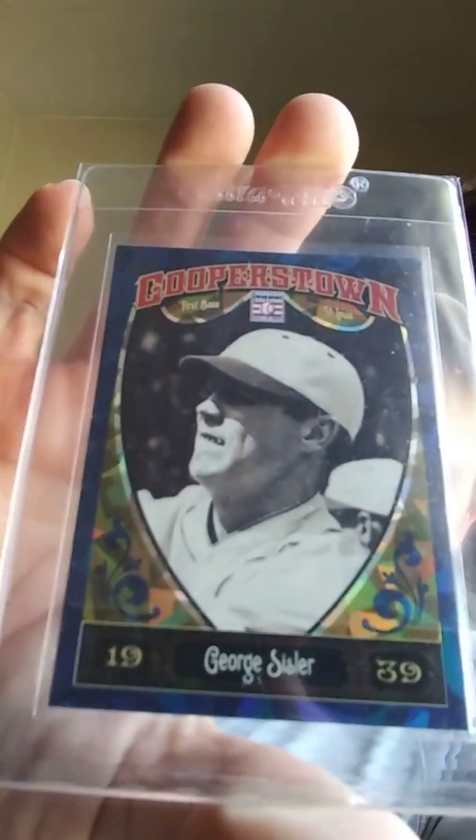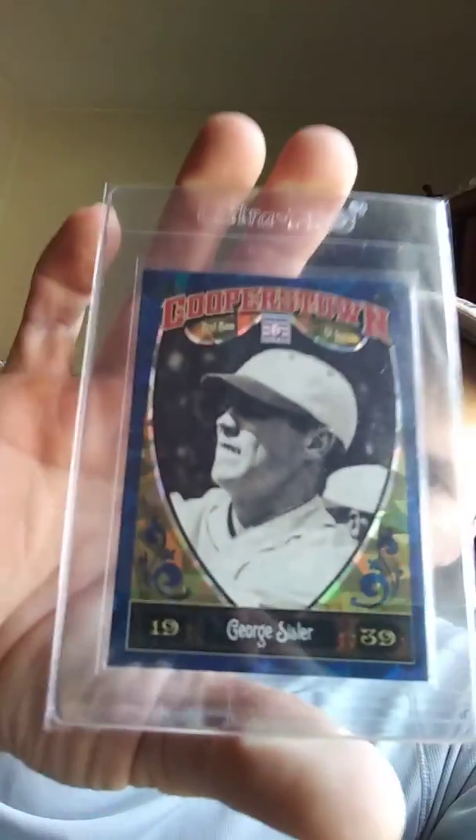This next card is also serial numbered and it's the last one I'm sharing in this video. This is for my personal collection — my own PC. It's a George Sisler card, one of the all-time greats, and it's a beautiful card. It's serial numbered on the back; it's not as short a print as the last one. It's from 2013 Panini Cooperstown Baseball, another high-end product, numbered 410 out of 499. The seller had it in a card saver, which I noticed had something unusual about it.